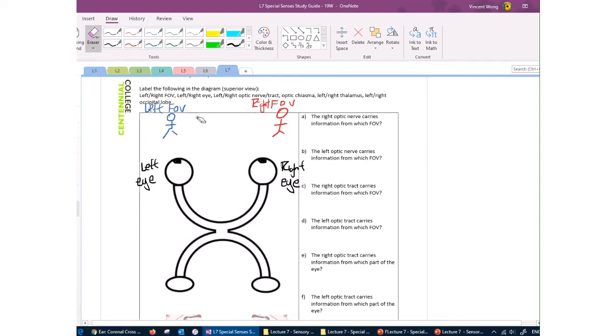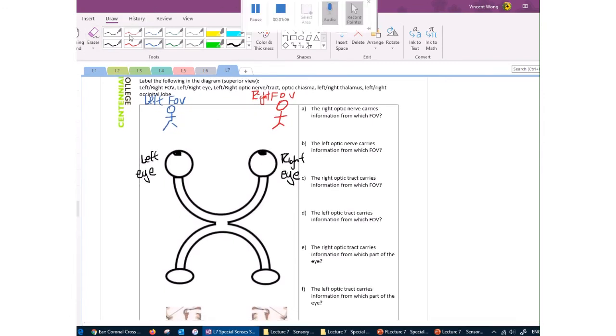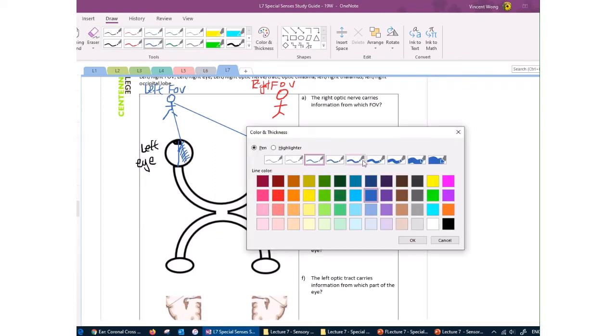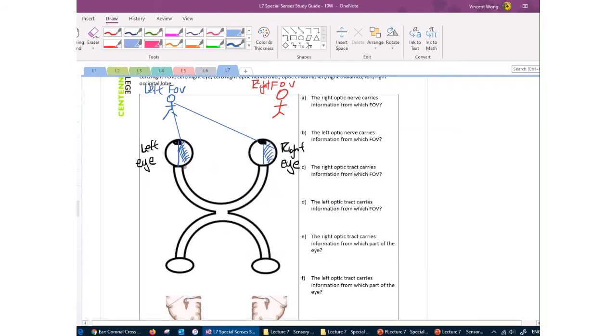Which part of the brain processes information from each field of view? Light travels in a straight line, so anything on your left field of view will end up on the right half of both eyeballs. That information travels through the optic nerves — the left eye's optic nerve carries information from the left field, and the right eye's optic nerve also carries information from the left field. These two nerves come together at a point called the optic chiasma.